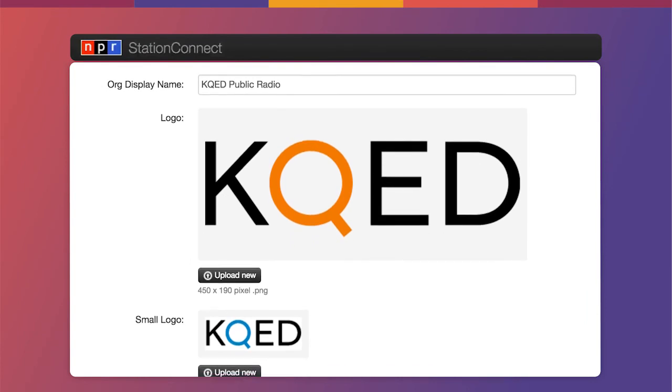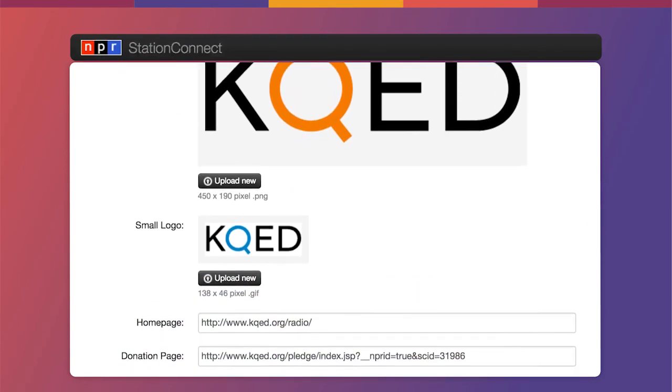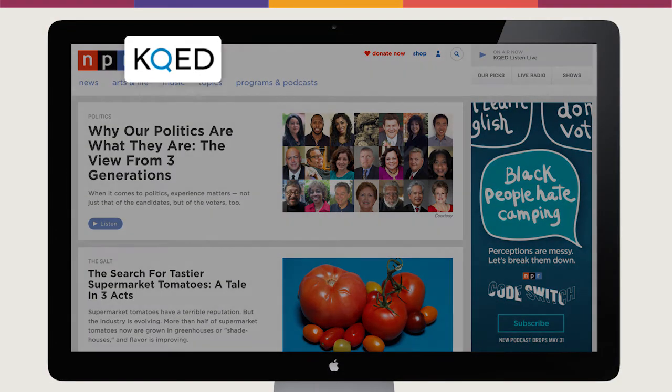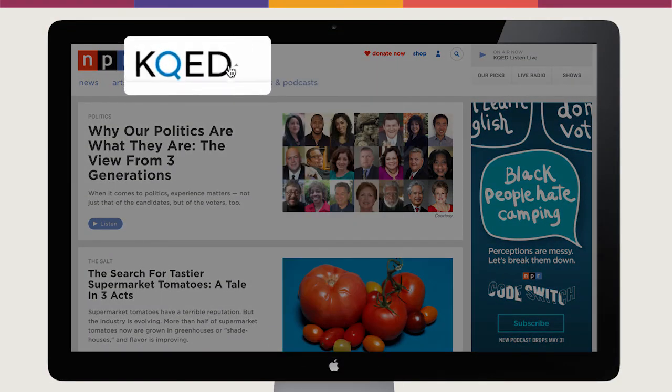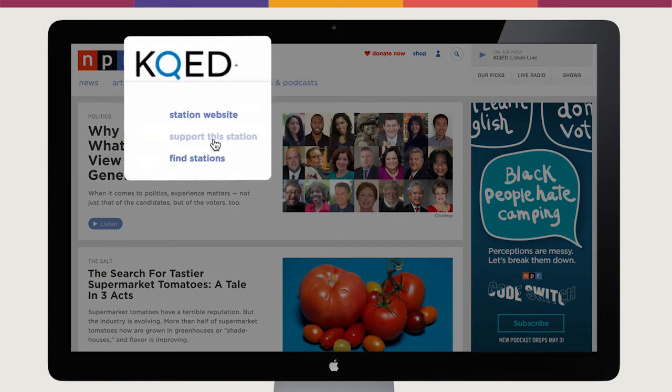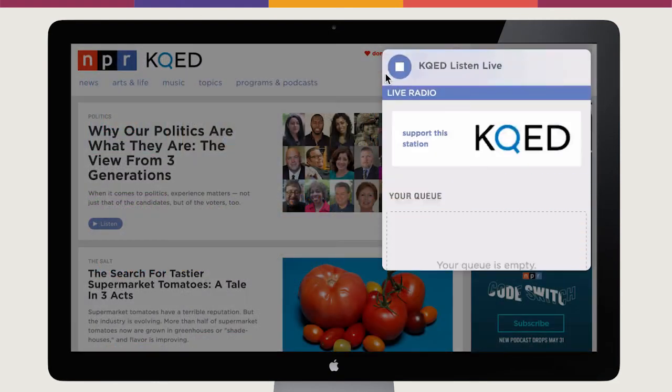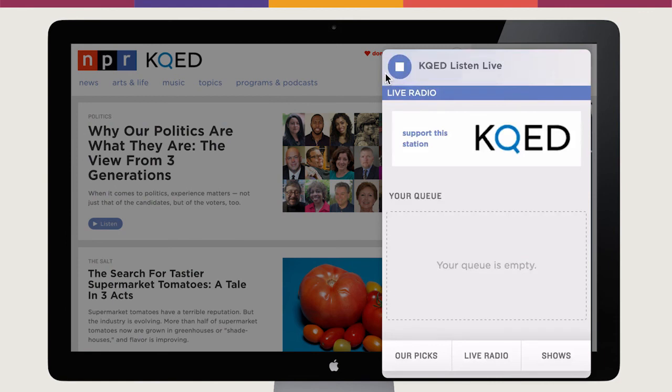Using the information you add to Station Connect, we're able to provide accurate and consistent experiences of your station by displaying logos, linking to station website and donation pages, promoting podcasts, and including live streams.